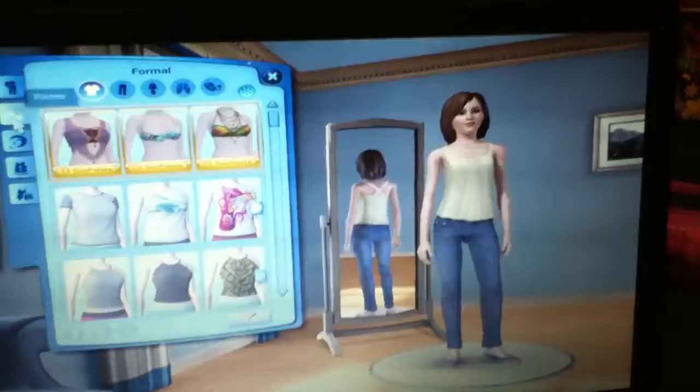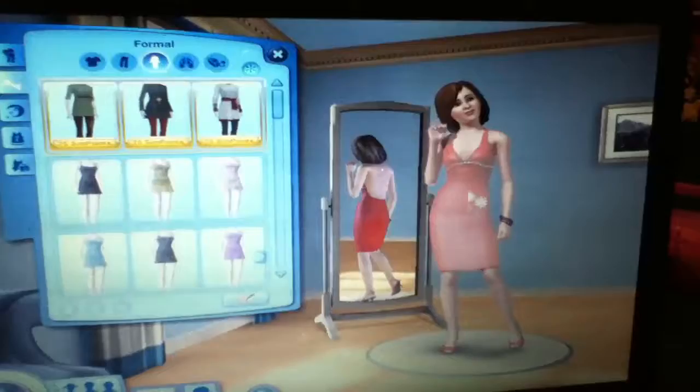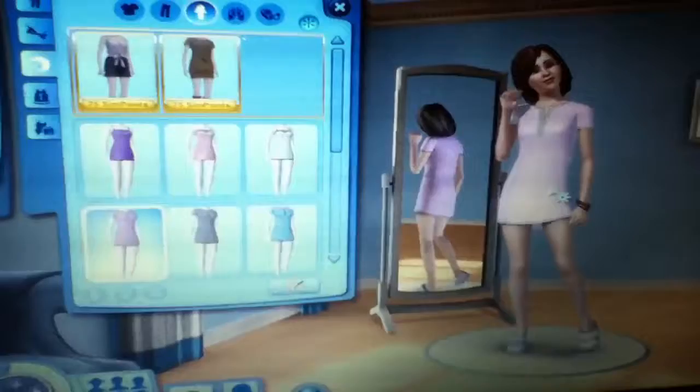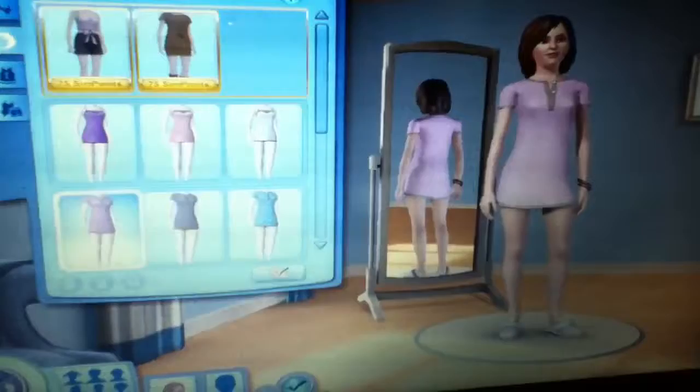Her formal wear is kind of like a dress — a red dress with high heels and bracelets, all matching because it's all red. Now the sleepwear — it's a long shirt with bracelets still. I don't know why it has the bracelets, but it's okay.